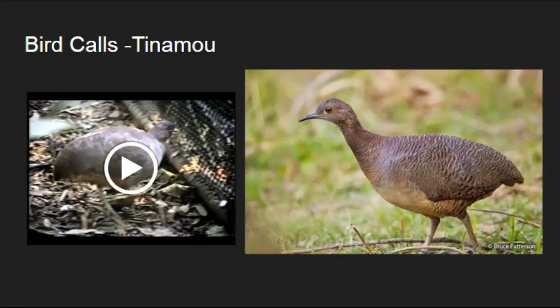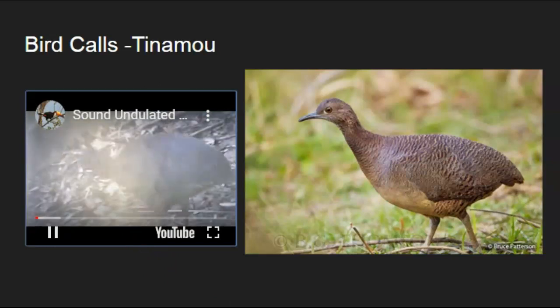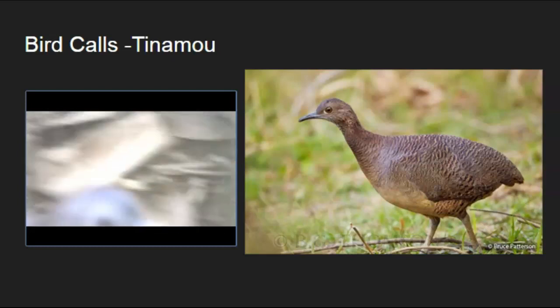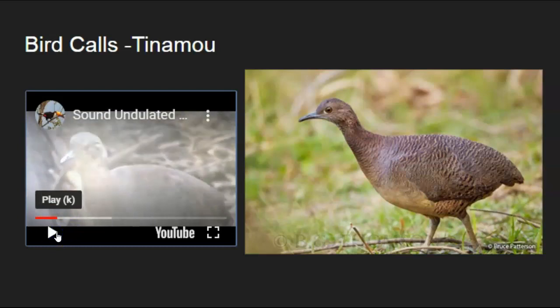Another bird, while not very pretty looking, is very camouflaged — it's called a tinamou. These are ground-dwelling birds that don't fly very often and are really hard to see, but their sound is characteristic of the rainforest — you hear it literally all the time. When walking through the jungle, you can always hear a tinamou. Here is the video of the tinamou, also called the undulated tinamou, found throughout South America in general.